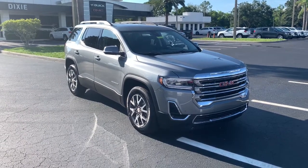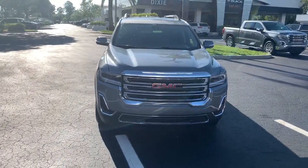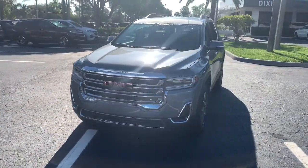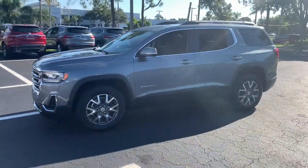Get a feel for the 2022 GMC Acadia. You deserve a ride that was designed with your needs in mind. The time is right to take advantage of the technology, performance, and creature comforts this vehicle has to offer.